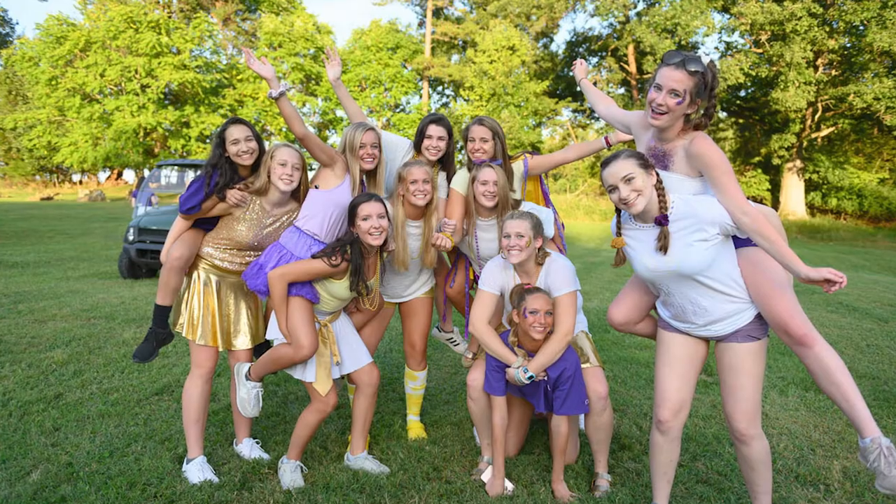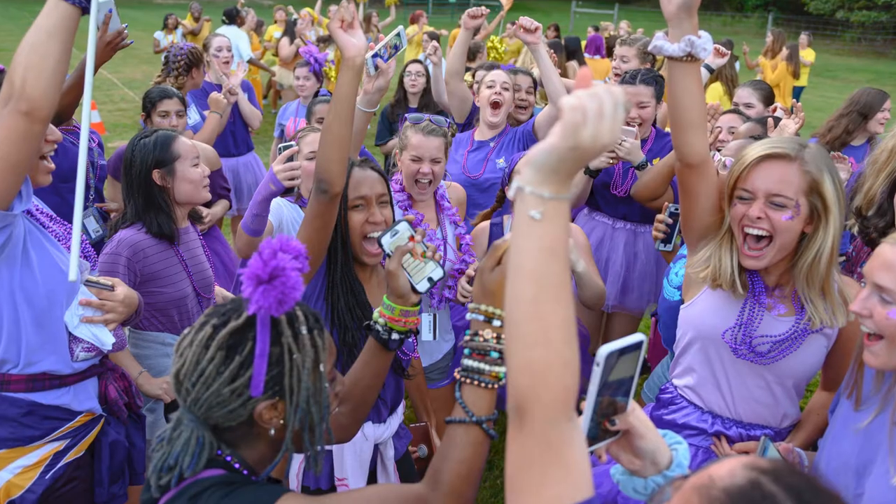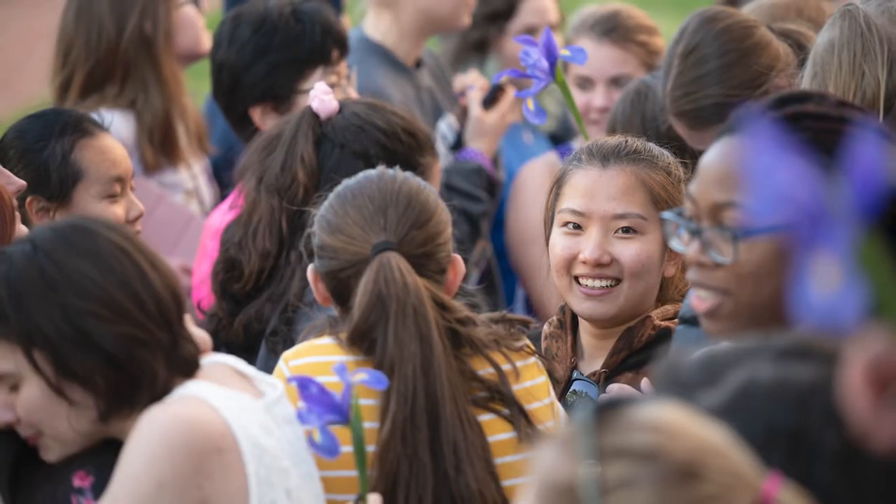Here at Chatham Hall we are a 24-hour community. That means 90 percent of our faculty live on campus and about 95 percent of our students are boarders. Our beautiful campus allows us to host many weekend activities and fun traditions, such as the New Girl purple and gold picnic that happens at the beginning of each year.